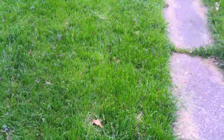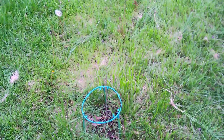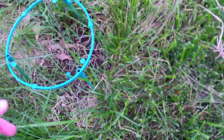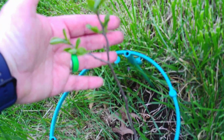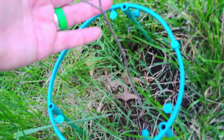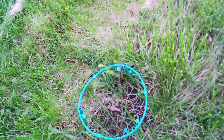And surprise of surprises — one of our little persimmons decided to really grow. My goodness, she's got all kinds of leaves on it. Still got more grass to take off but yeah, looking great.